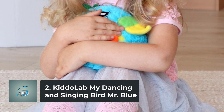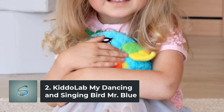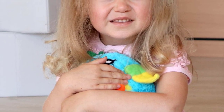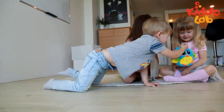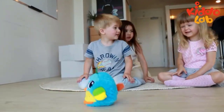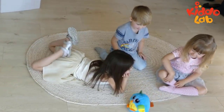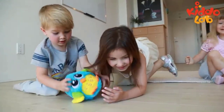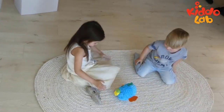Number 2: Kidolab My Dancing and Singing Bird, Mr. Blue. This adorable dancing baby musical toy bird will come to life in response to the noises your baby makes. Fall in love at first sight with this little bird's big beautiful eyes, tiny wings, and happy yellow belly. When the dancing stops, Mr. Blue makes a brightly colored and soft snuggle buddy for your little one to cuddle and roll around with. As your child talks, laughs, and sings, this interactive toy responds by tumbling around and making silly sounds of his own.